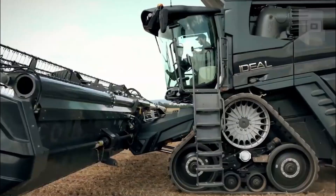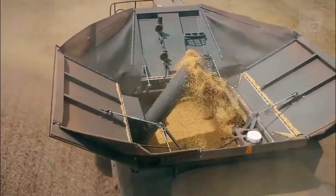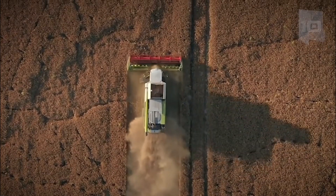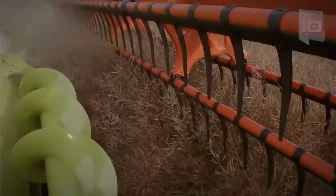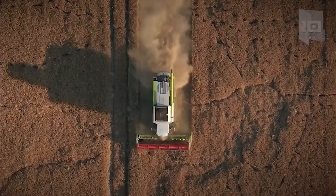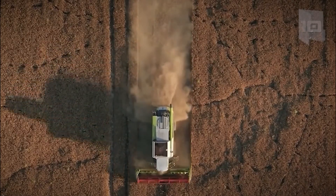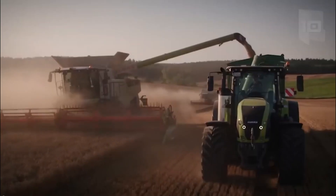3. Societal Impact. Modern agriculture machines technology has had a significant societal impact. With increased efficiency and precision, farmers can produce more food, helping to feed the growing global population. Additionally, modern agriculture machines technology has led to the development of sustainable practices, which helps to protect the environment and improve the quality of life for people in rural areas.